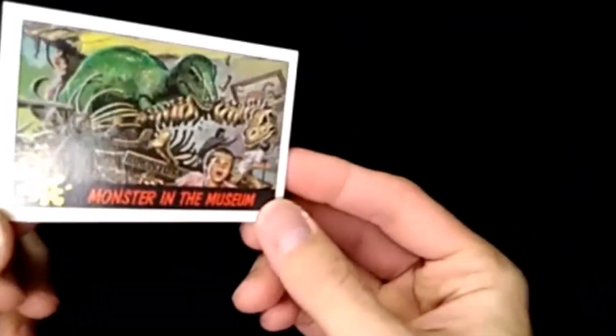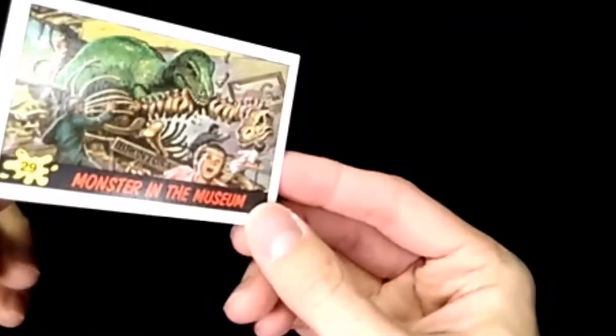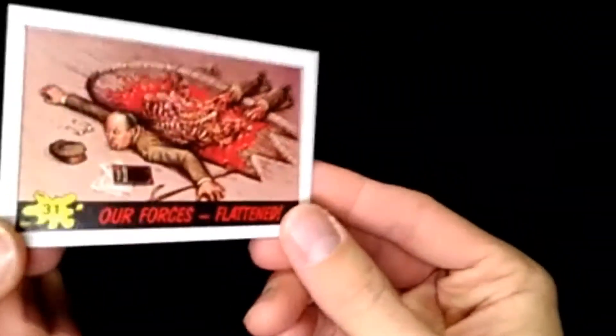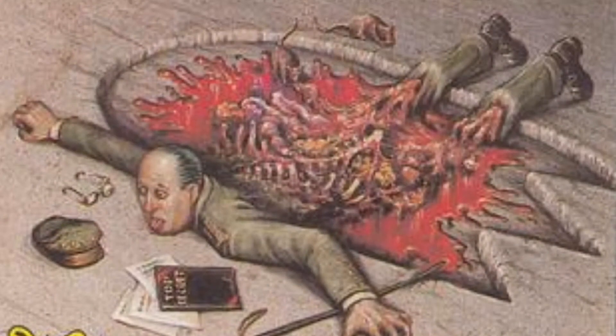Monster in the Museum — went there to see the bones, got the real thing. Talk about gruesome — got the gore on that one.